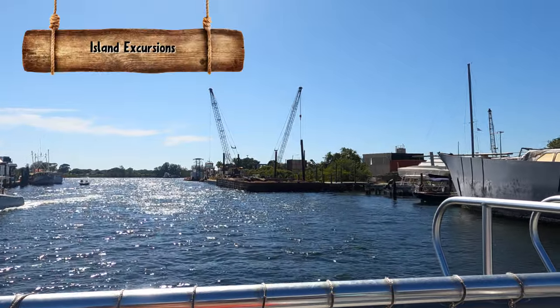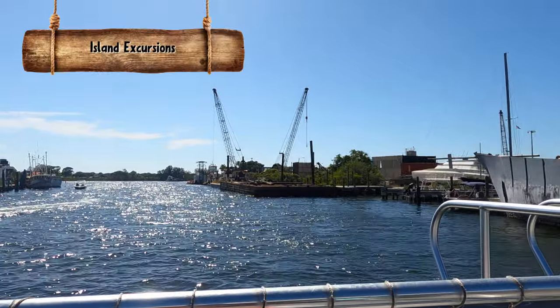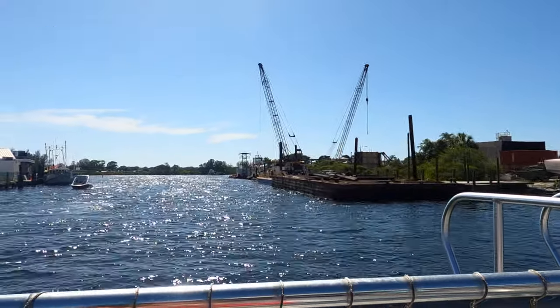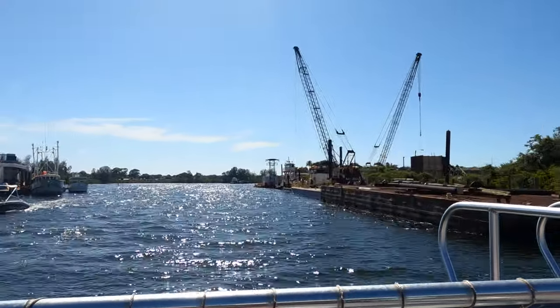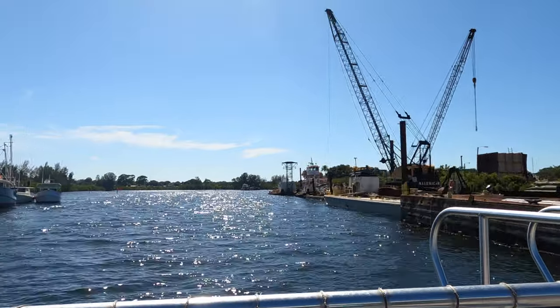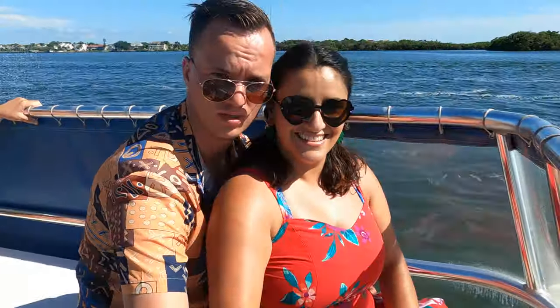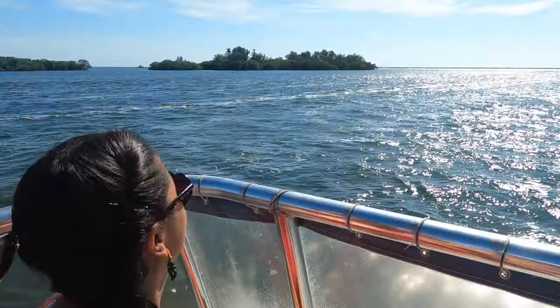After eating, we decided to drive to Tarpon Springs — we had explored this city before and we've already provided you with a video for that city, which you may want to watch. We had made a reservation at Island Excursions for a cruise that would take us to Anclote Key Preserve State Park. We boarded a big boat and decided to sit at the very front. Although it was very sunny, the boat has plenty of areas with shade, but we wanted to enjoy the breeze and possibly spot some animals.